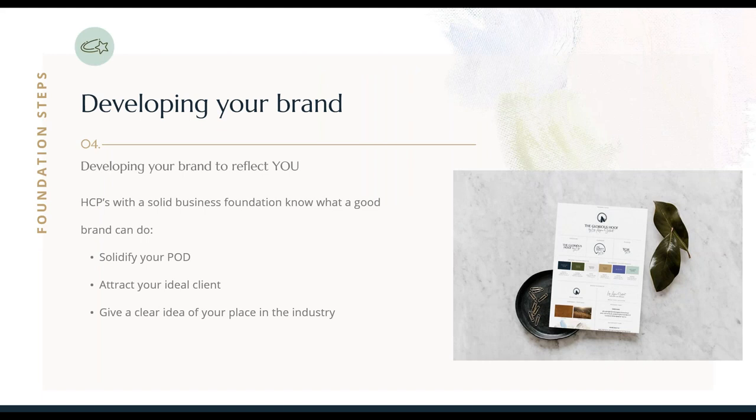We're moving on to something that can be a bit controversial in the farrier and trimming world — developing your brand. Developing your brand to reflect you can help solidify your POD — your point of difference. It's what makes you stand out from the crowd. That could be a reputation for fixing laminitis ponies, for instance, or maybe your ability to show up on time every time — your reliability. There are so many different things that could be your point of difference. In your workbook, jot down some ideas of what you can do well that could be your point of difference. Everybody has something that's their shtick — pop it down under number four on page five: what could be my point of difference?